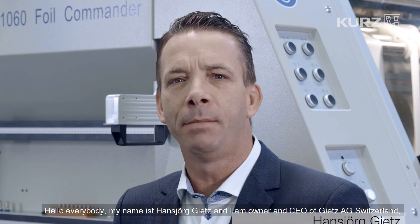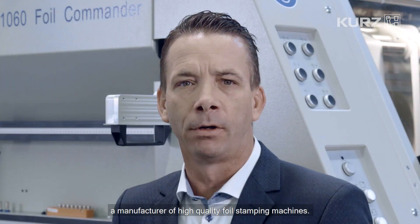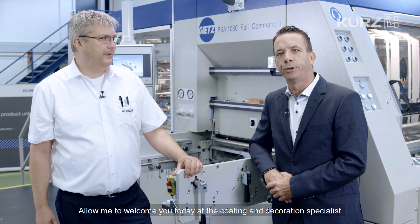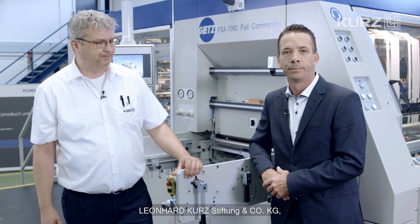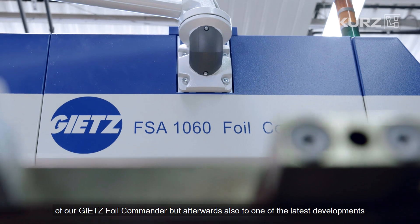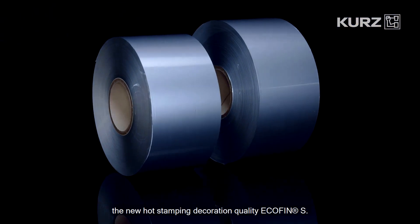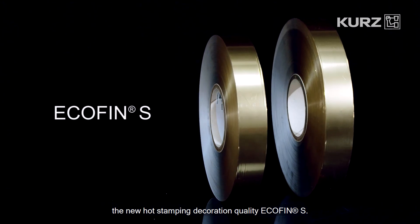Hello everybody, my name is Hans Herr Gietz and I'm owner and CEO of Gietz AG in Switzerland, a manufacturer of high-quality foil stamping machines. Allow me to welcome you today at the Coating and Decoration Specialist Leonhard Kurz, where I would like to introduce you not only to the new features of our Gietz Foil Commander, but afterwards also to one of the latest developments from Kurz, the new hot stamping decoration quality Ecofin S.